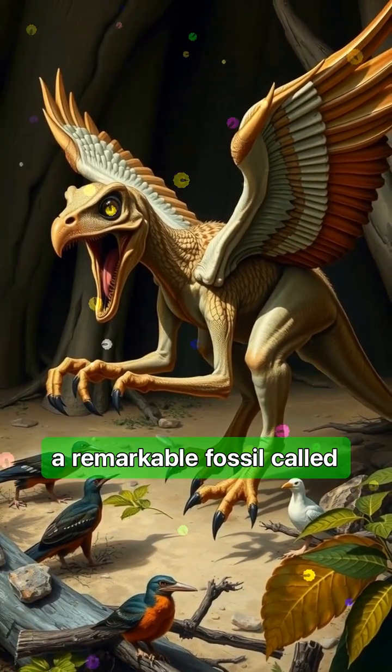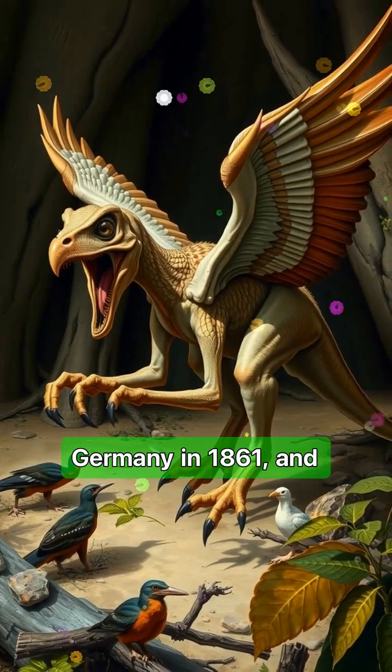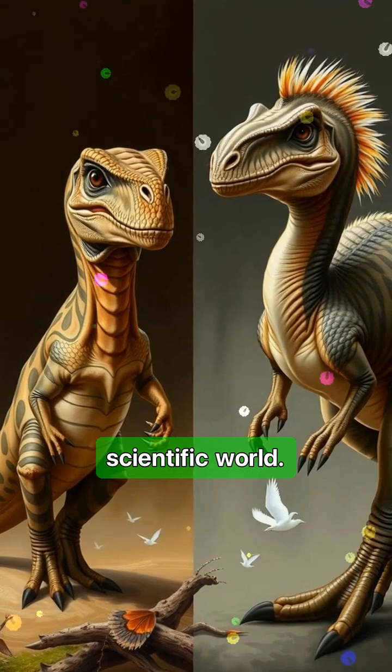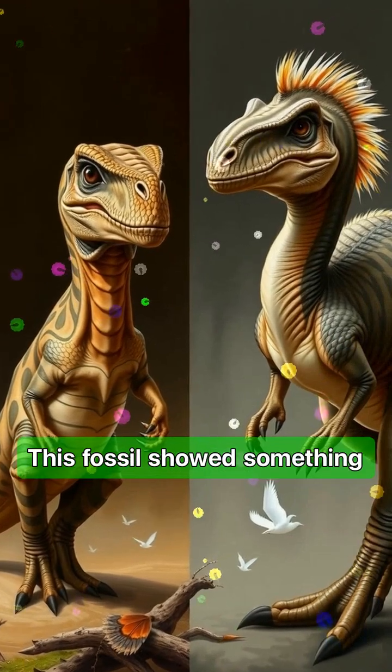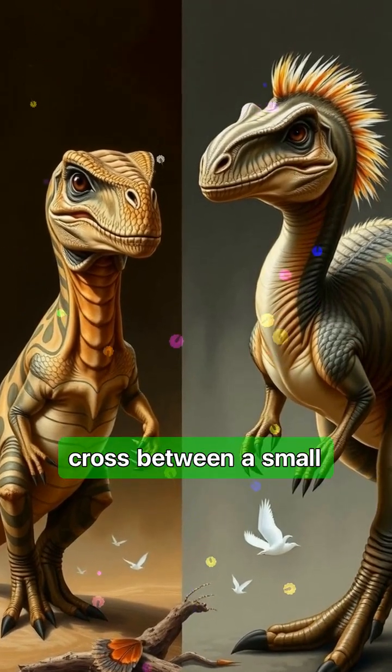It all started with a remarkable fossil called Archaeopteryx. Archaeopteryx was discovered in Germany in 1861, and it completely rocked the scientific world. This fossil showed something unexpected — not just bones, but feathers. It looked like a cross between a small dinosaur and a bird.